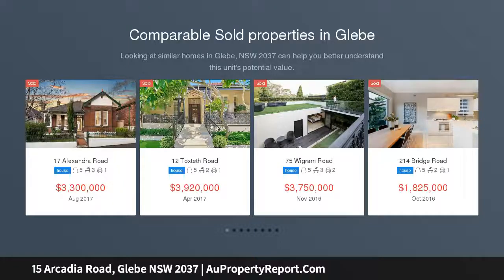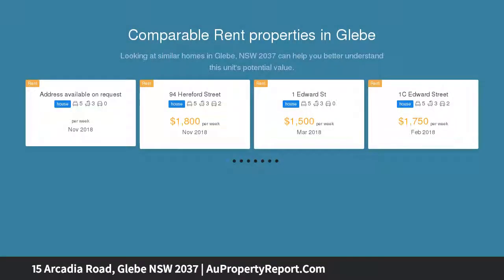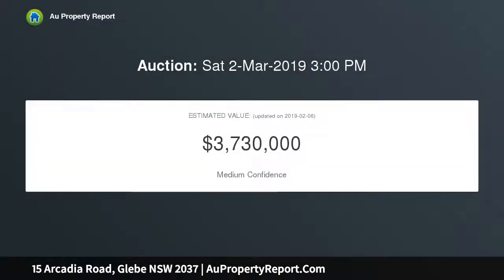Situated on one of Gleague Point's most renowned boulevards, this single level freestanding double-fronted residence is ready to occupy and then enjoy its sought-after location with an array of family lifestyle essentials virtually on the doorstep. It offers both generous accommodation and living dining areas which are further enhanced by light-filled interiors, period features and modern updates.